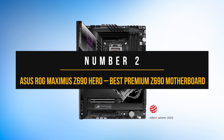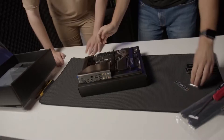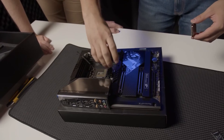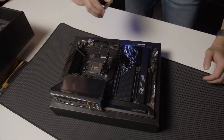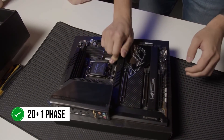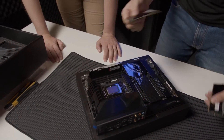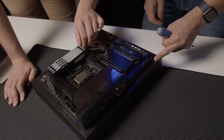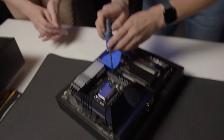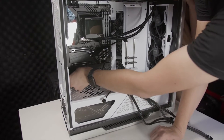Number two: ASUS ROG Maximus Z690 Hero. The ASUS ROG series has been the go-to for enthusiasts looking to pair a premium motherboard with their dream processor. We highly recommend any enthusiast to consider the ASUS ROG Maximus Z690 Hero if you want to build a high-end gaming or workstation PC using Intel's Alder Lake flagship. In a world where most motherboards have basic VRM designs, the ASUS Maximus Z690 Hero stands out because it features a 20+1 phase power delivery system with 90-amp stages. This should be more than enough to handle any overclocking you might want to do on a processor like the i9-12900K. With large heatsinks, adequate fins to cool the VRM efficiently, and no problems under prolonged loads, this motherboard should be perfect if you want performance without any hassle.